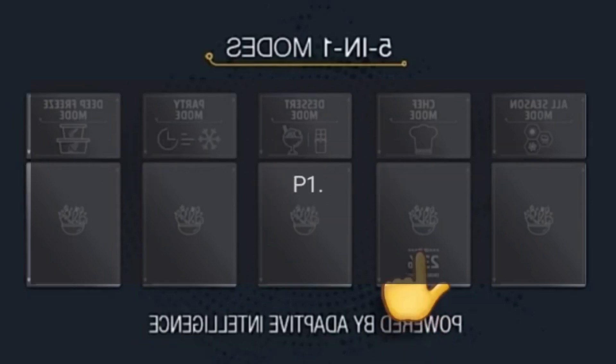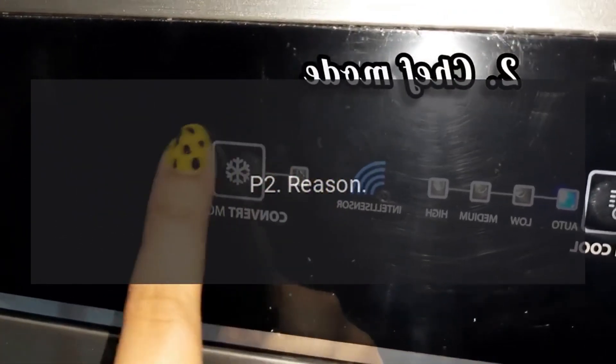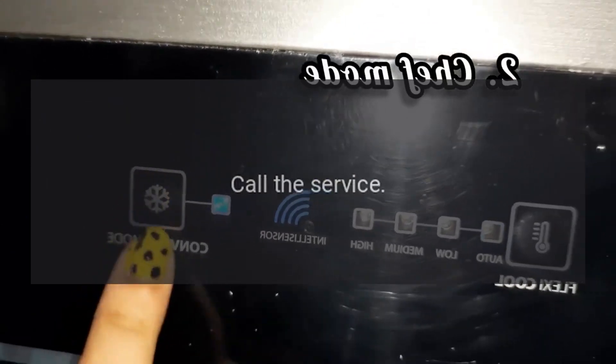Error Code P1 — Reason: Ambient Probe Failure. Call the service. Error Code P2 — Reason: Evaporator Probe Failure. Call the service.